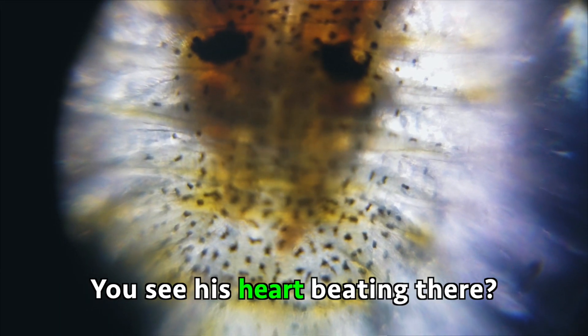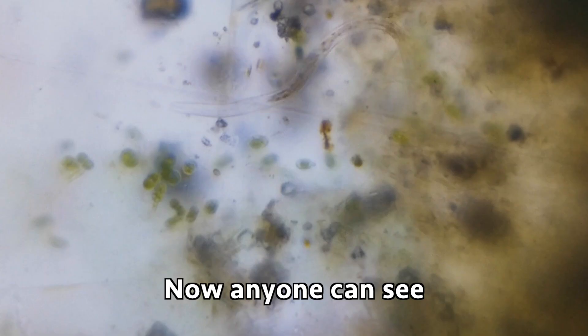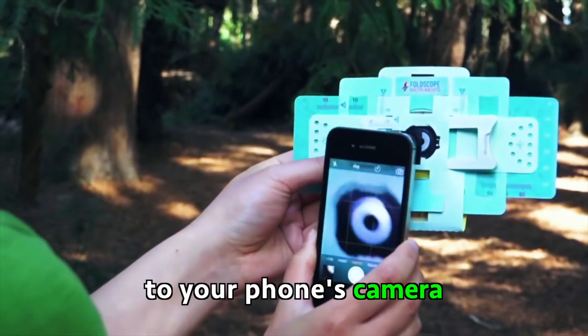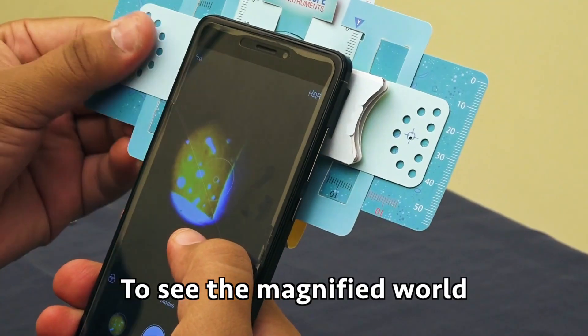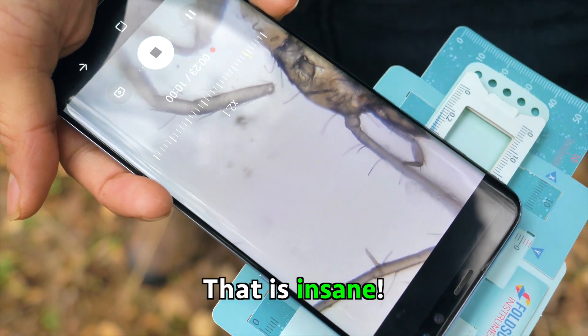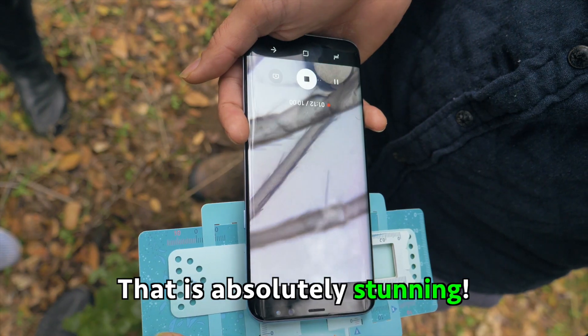This guy is still alive. You see his heart beating there? Yes — it's maybe a little scary. Now anyone can see what bacteria looks like. You can even attach it to your phone's camera to see the magnified world of tiny bacteria on your screen. That is absolutely stunning.